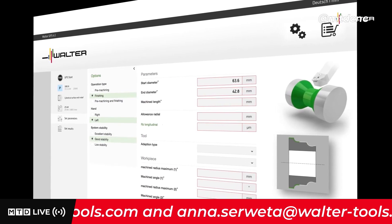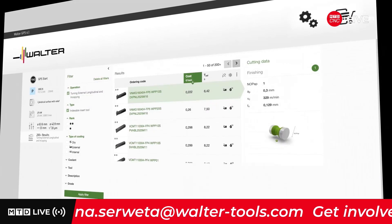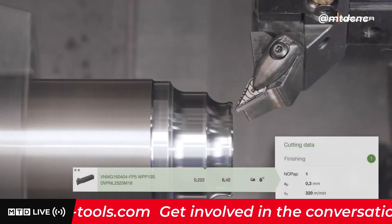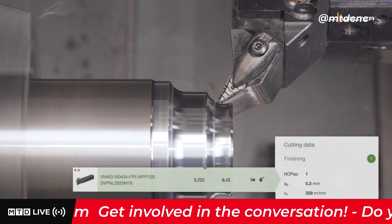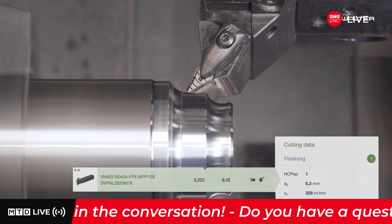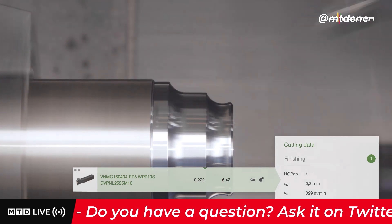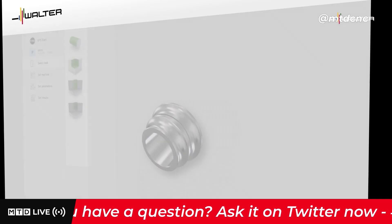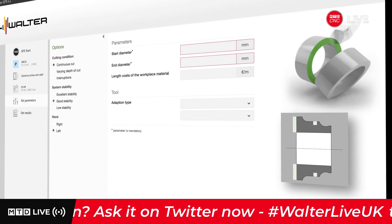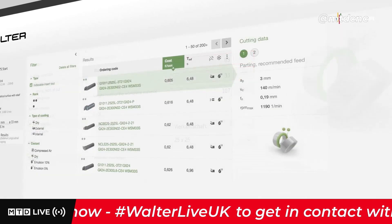Walter GPS provides you with solutions for finishing operations with defined surface qualities, and you receive recommendations for tooling solutions and cutting data for grooving operations on your component.